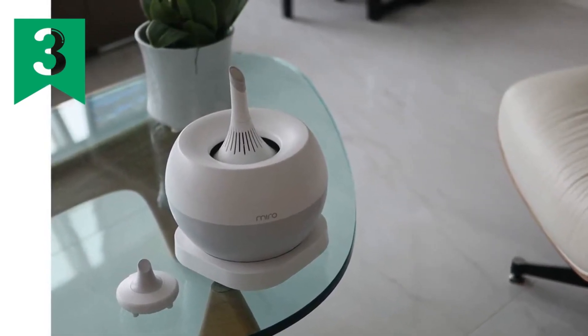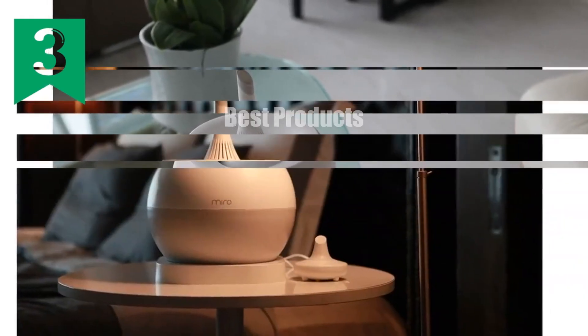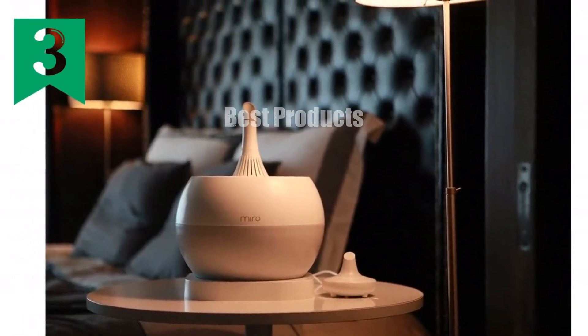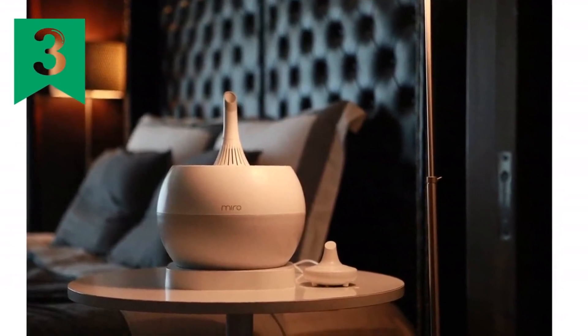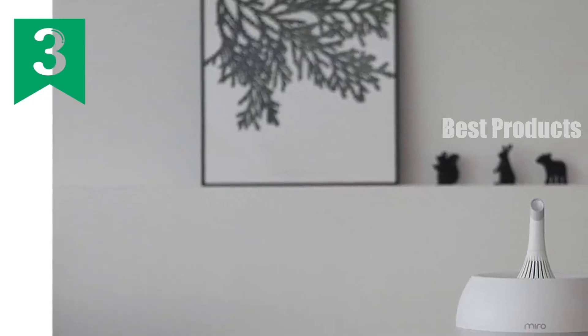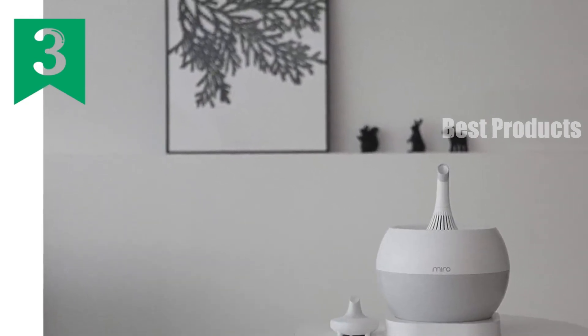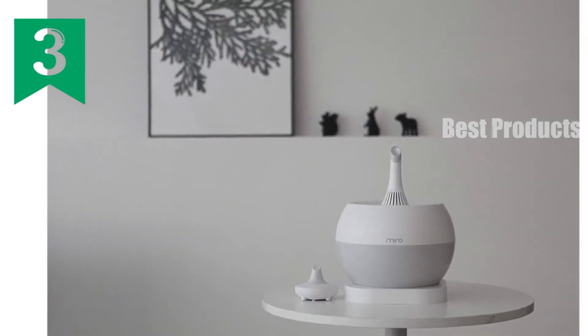With 8-hour continuous operation at max power, you'll enjoy hours of fresh air without interruption. The refill-on-the-go feature allows you to replenish the one-gallon bowl without stopping operation. Designed to blend seamlessly with any decor, the Miro Nerzero 7G Humidifier also features whisper-quiet operation, ensuring a restful environment.